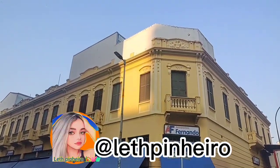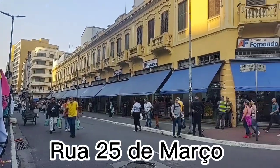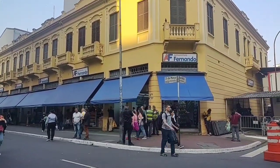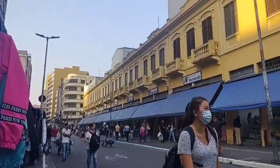Hi guys, I'm Letty Pinelli and today's video is about Marinhos Fernando on Rua 25 de Março, Centro Histórico de São Paulo. Today I'm going to show you a bit of household utilities. I hope you enjoy it, so let's get to the video.